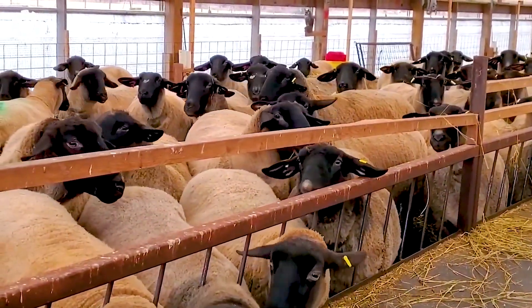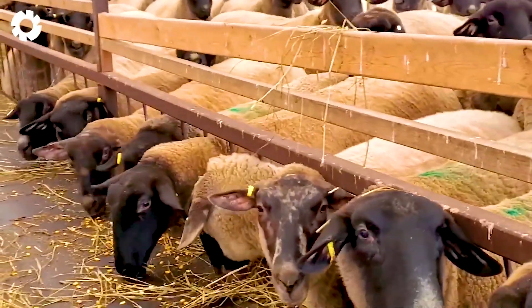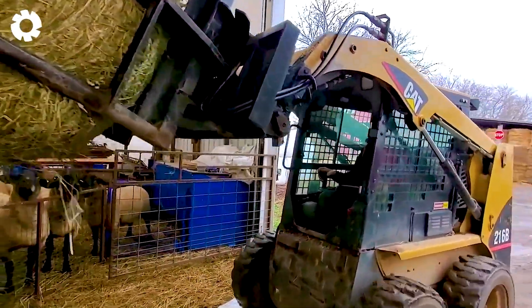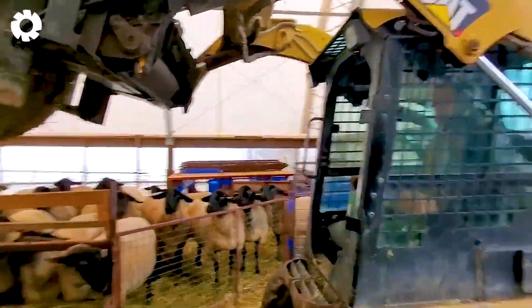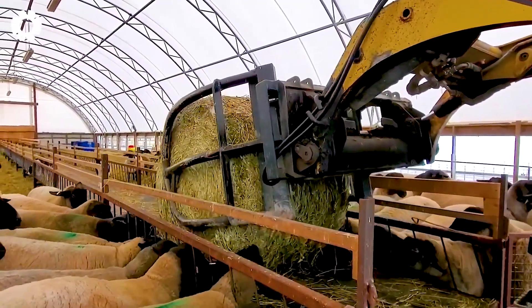Modern housing systems and advanced equipment play a crucial role in the care and management of sheep. They provide a clean, comfortable, and well-controlled environment, ensuring healthy development and steady growth for the flock.